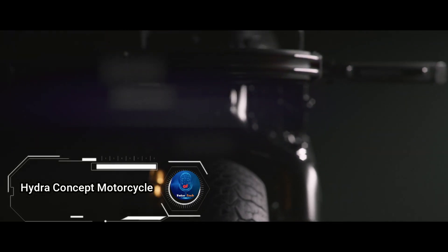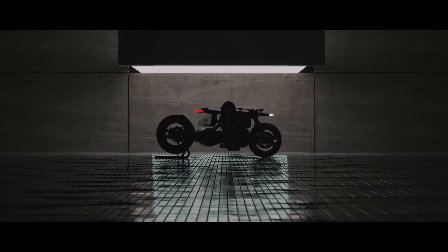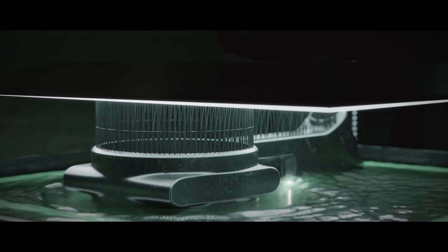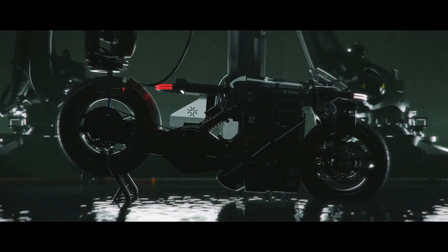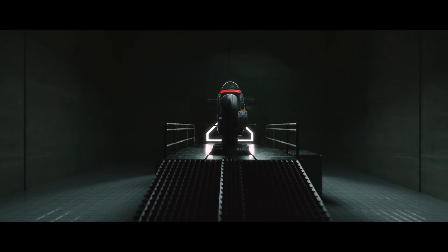Hydra Concept Motorcycle, setting a new standard in two-wheeled mobility. Designed by Anton Goff, Andre Tafor, and Anton Brousseau, this revolutionary bike is more than just a mode of transportation — it's a symbol of the environmentally conscious future. Powered by a hydrogen fuel cell engine, the Hydra promises to eliminate pollution and range anxiety, offering long-distance ranges without the environmental impact of conventional motorcycles. Inspired by miniature hydrogen technologies used in oceanic exploration vehicles, the Hydra sparks discussions about the feasibility of hydrogen-fueled motorcycles.